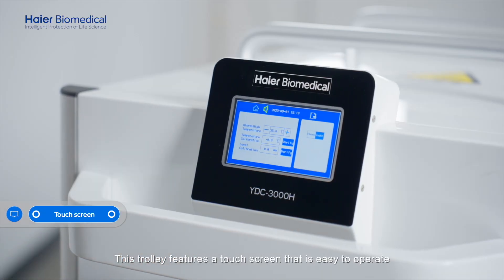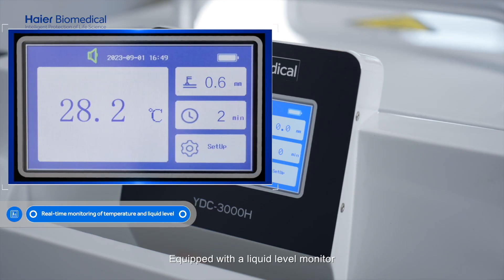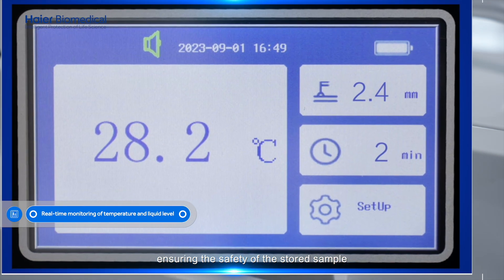This trolley features a touch screen that is easy to operate, and the internal temperature is visible at a glance. Equipped with a liquid level monitor that provides real-time monitoring and display of the internal liquid level height, ensuring the safety of the stored samples.